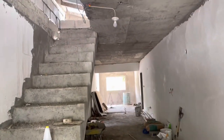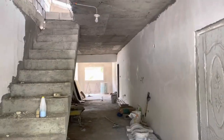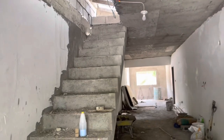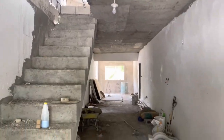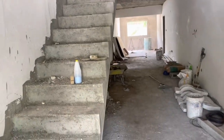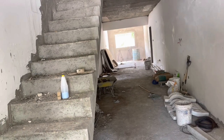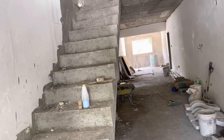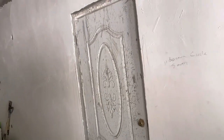This is the living room, and this is how the staircase came out. It's done — well, not quite done, because it still has to be tiled for it to be completed.